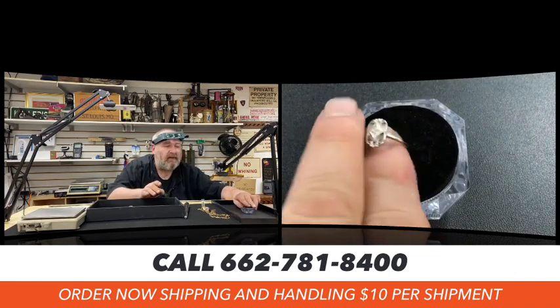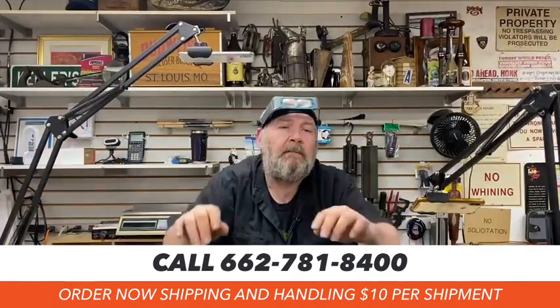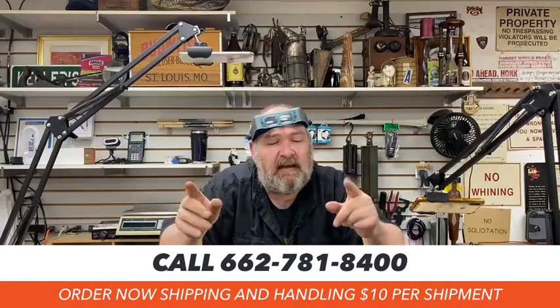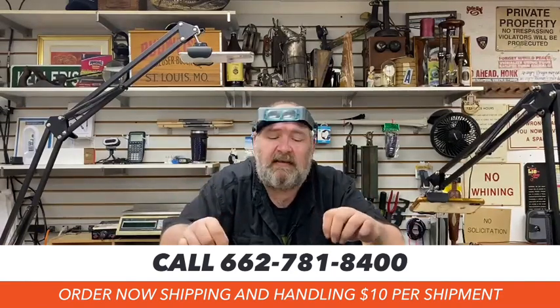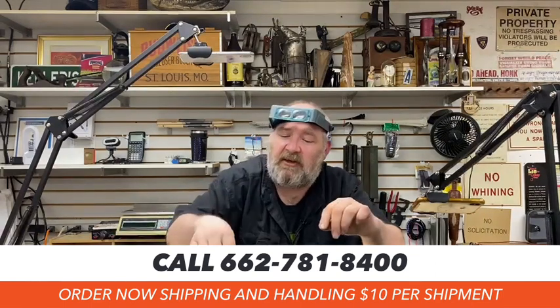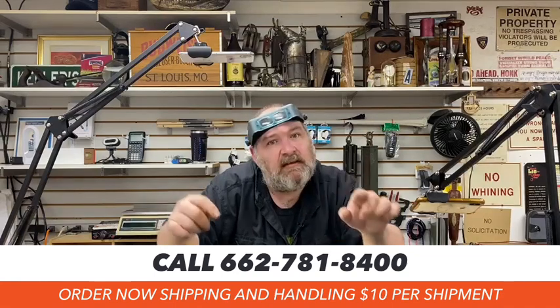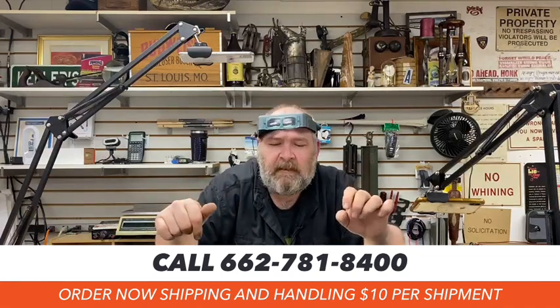Remember, if you need this shipped to you, we can do it. We can box it up and send it, whether it's one piece or two pieces — the whole shebang. For $10 we'll box anything up and ship it anywhere in the United States. Don't forget that's an option. Make sure you contact us; give us a call at 662-781-8400.